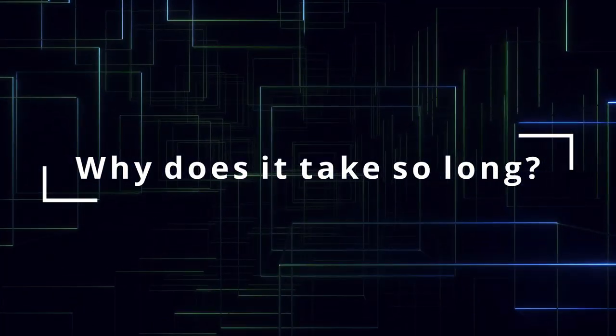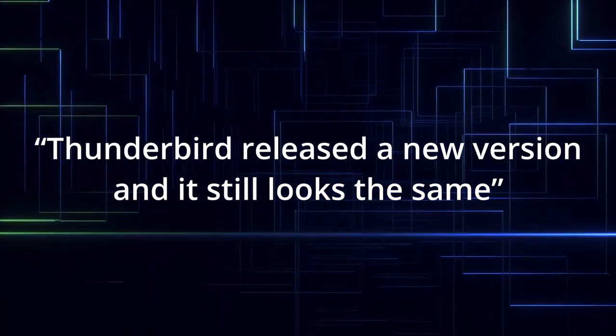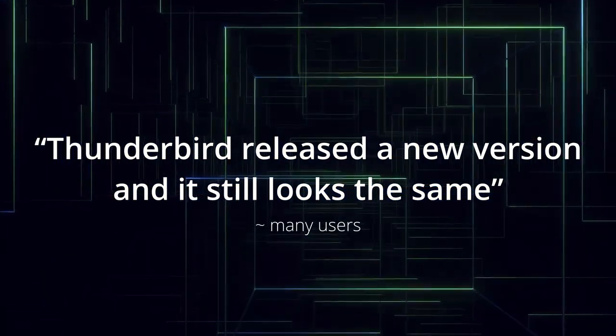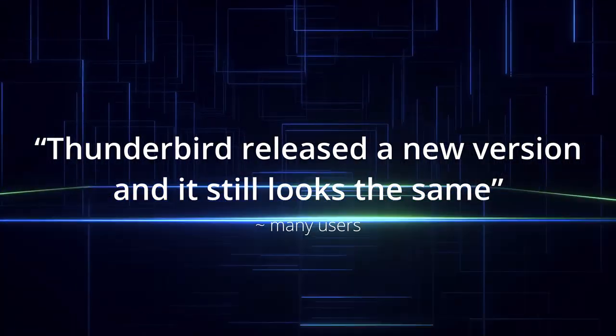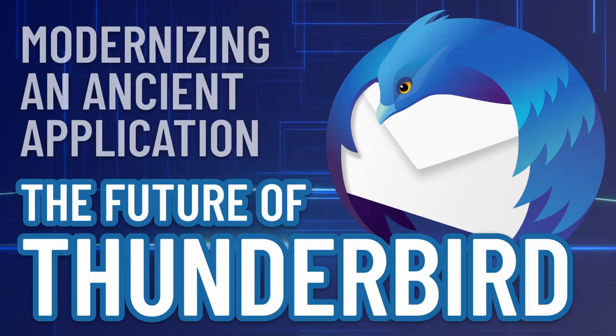Why does it take so damn long to change anything? Thunderbird released a new version and it still looks the same — indeed, it takes so long to update anything. But why? Because of all the reasons I explained before: technical debt, interface debt, upstream breakages, and so on.